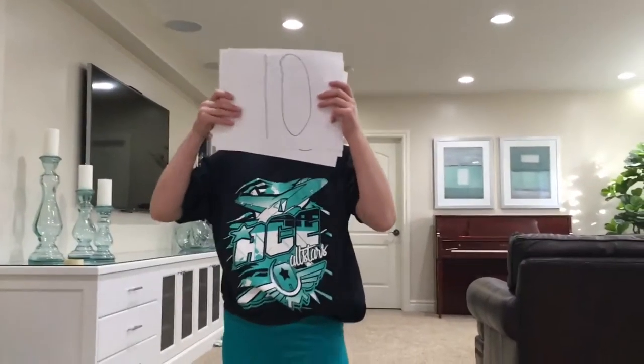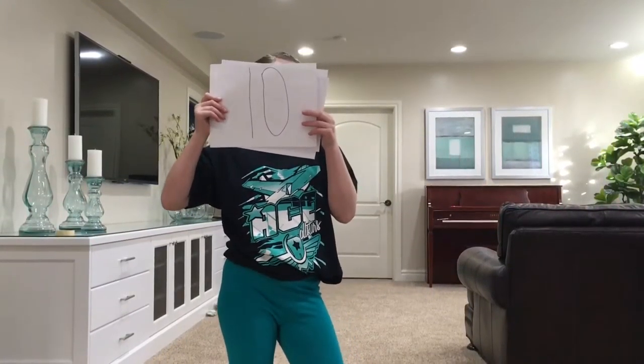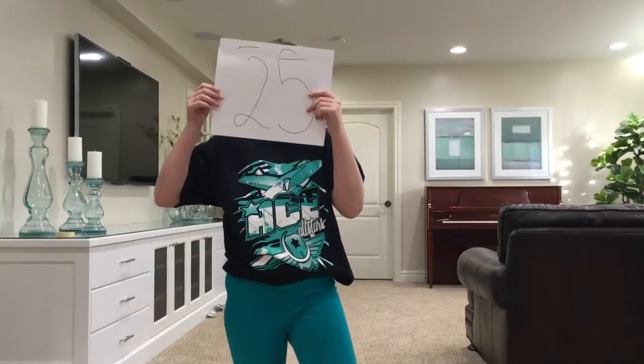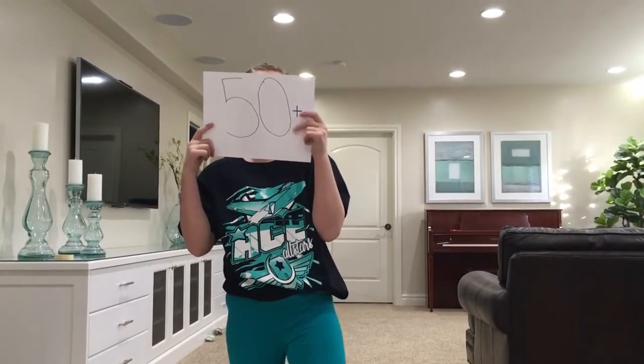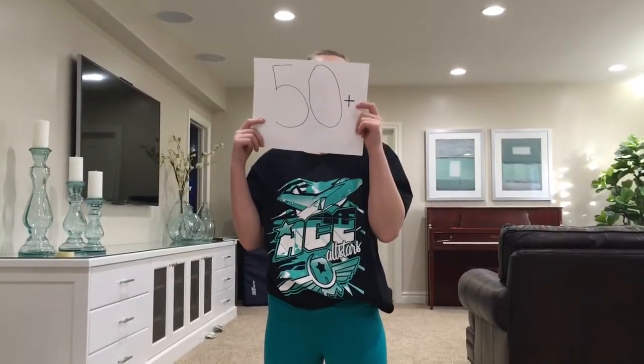Hey guys, if you can give us 10 subscribers we'll make a really cool video for you. If you can give us 25 subscribers we'll make a really, really cool video. And if you can give us 50 or more subscribers we'll make the coolest video you've ever seen.